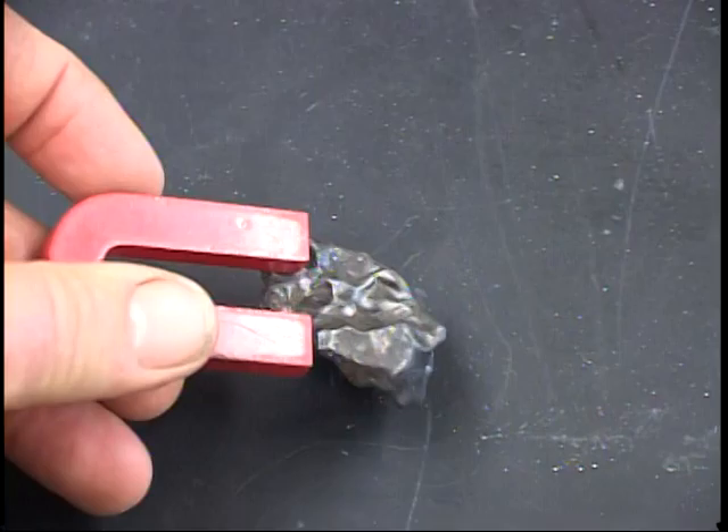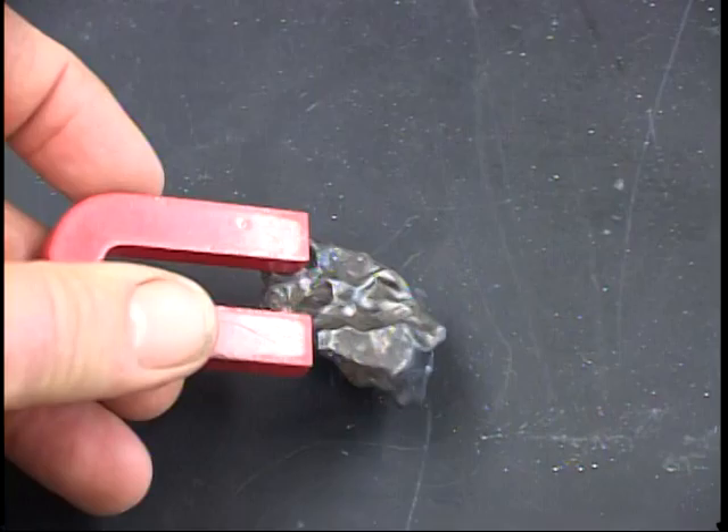A normal magnet will stick easily to these. When sawn and treated, these iron meteorites can have a distinctive pattern of interlocking mineral grains, which are various nickel-iron alloys.